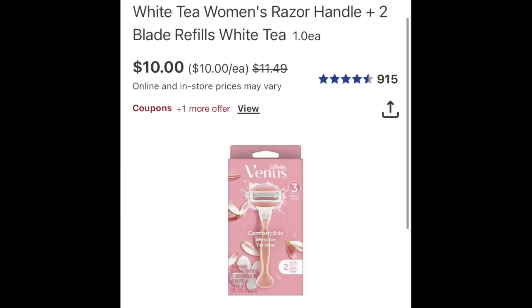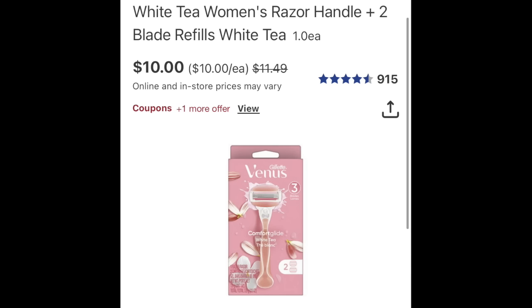The last thing I want to mention — I posted in my Saturday matchup asking whether the Venus razor is included in the promotion, and it is! If you buy one Venus and one Gillette, you're getting back eight dollars in Walgreens Cash, plus there's a three-dollar digital attached. This will be perfect for tomorrow's curbside video, so look forward to that. We will catch you guys in the next one — bye!